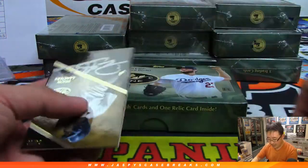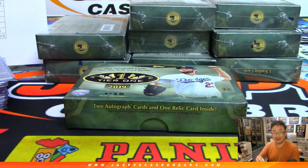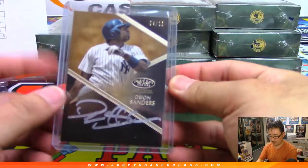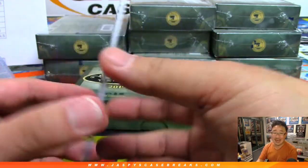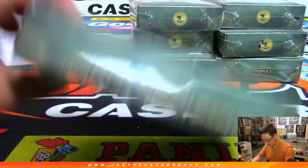And another silver ink autograph, 4 out of 10 — Deion Sanders, Neon Deion Sanders, Yankees edition, going to Steven Peay. Three silver ink autographs in this box — wow. Three out of 10s in one box. Magic box right here.